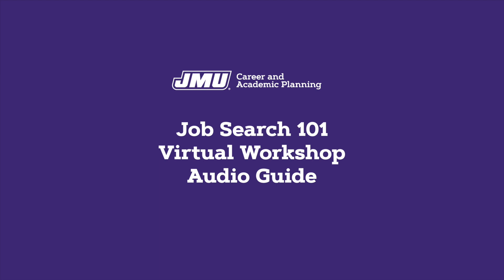Attend the campus-wide career fair held each fall and spring. It's held over the course of two days with different companies each day. Students can see who's attending and what opportunities they're recruiting for by logging on to Handshake. The CAP website also has tips on how to prepare for career fair. Watch the brief video below to learn more about using Handshake to find jobs and internships.